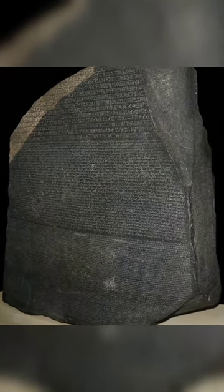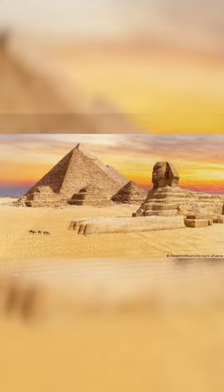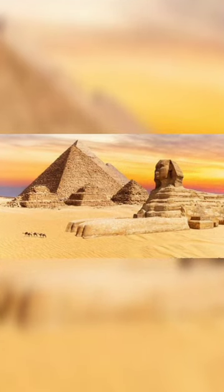The Rosetta Stone is a stele composed of granodiorite inscribed with three versions of a decree issued in Memphis, Egypt, in 196 BC during the Ptolemaic dynasty on behalf of King Ptolemy V Epiphanes.